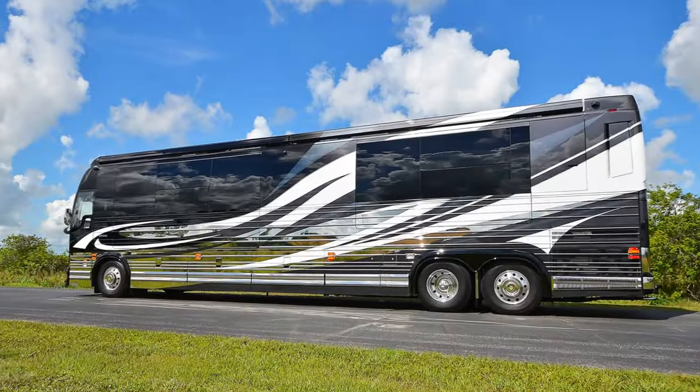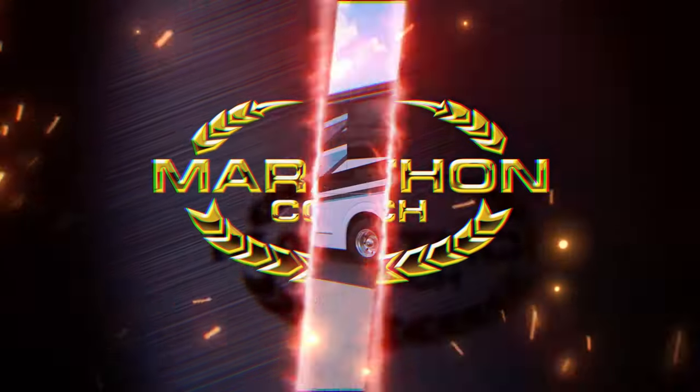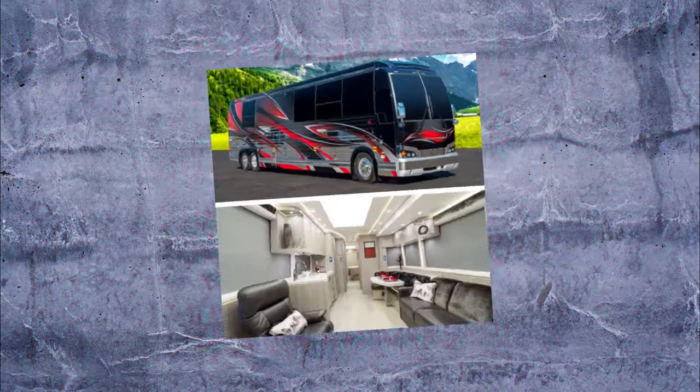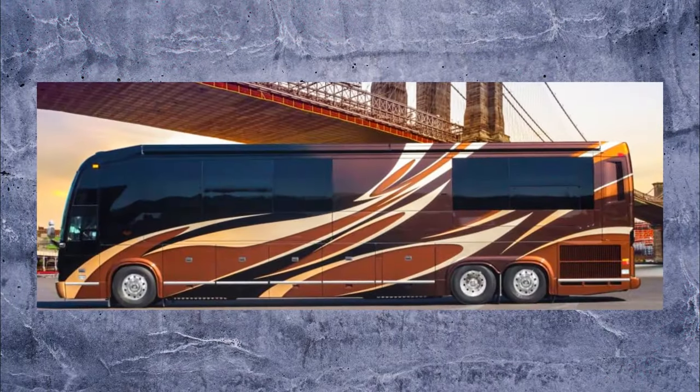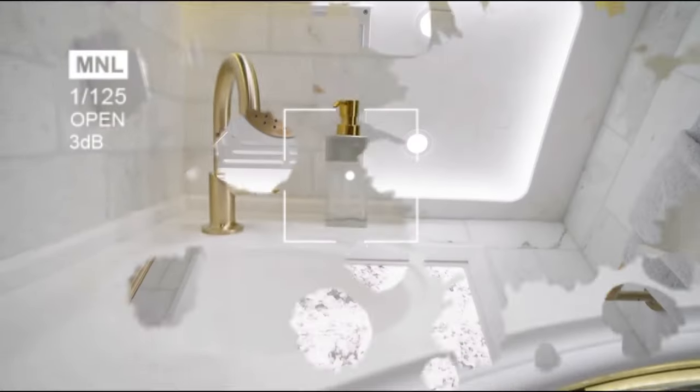Number 5: the Marathon Coach, an opulent motorhome by American company Marathon. This customizable luxury on wheels offers various floor plans, colors, fabrics, and finishes. Options include a fireplace, wine cooler, sauna, or hot tub.